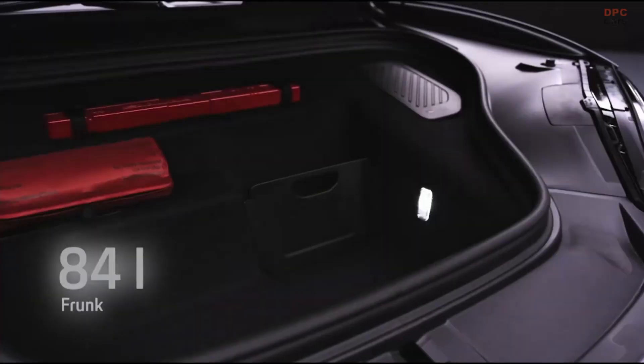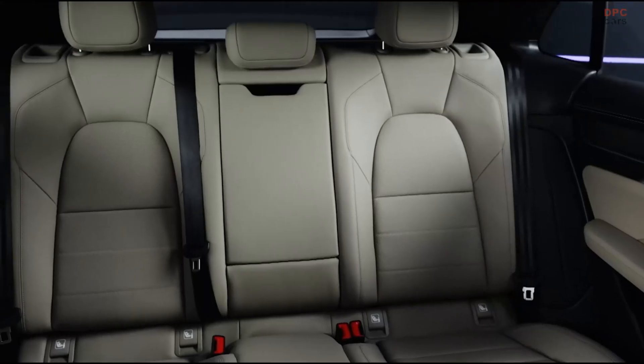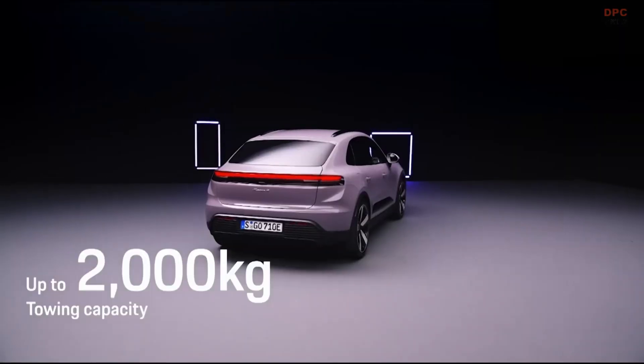There's enough space in the front luggage compartment for the charging equipment or a travel bag. Inside, there's room for the whole family and the luggage, plus a towing capacity of up to 2 tons.